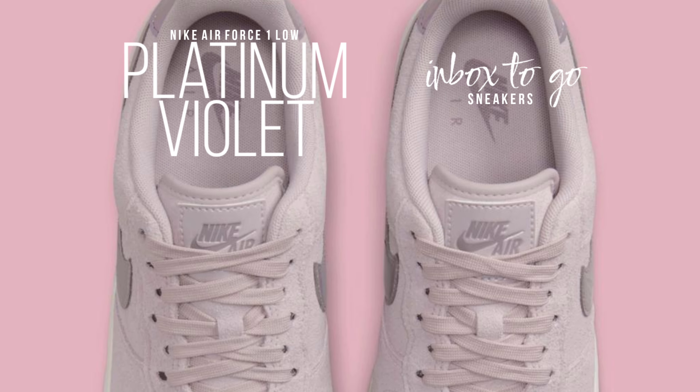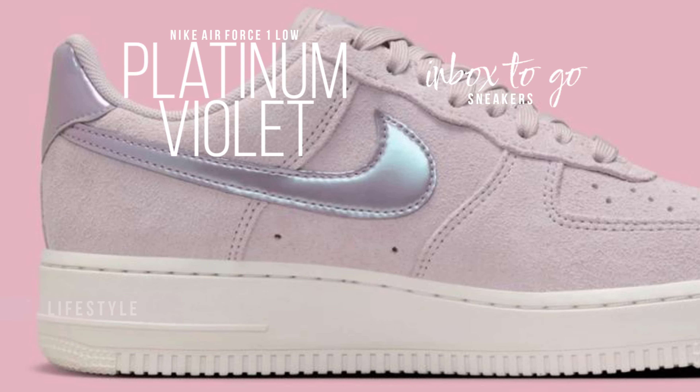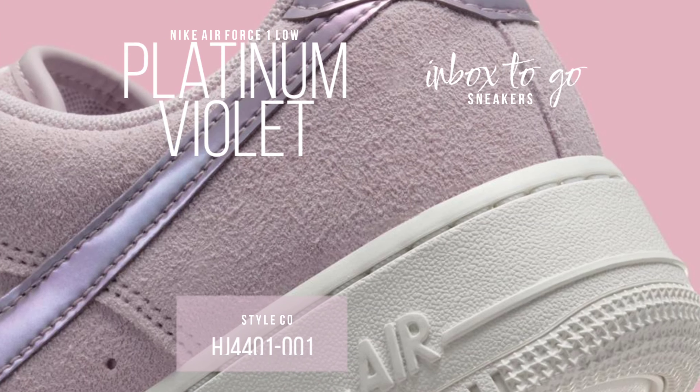This model stands out because of the swoosh emblem and heel's pearlized matte finish, which creates a delicate iridescent look that changes elegantly depending on your angle of view. A straightforward cream-colored sole completes this design and amplifies the sneaker's subtle sophistication.